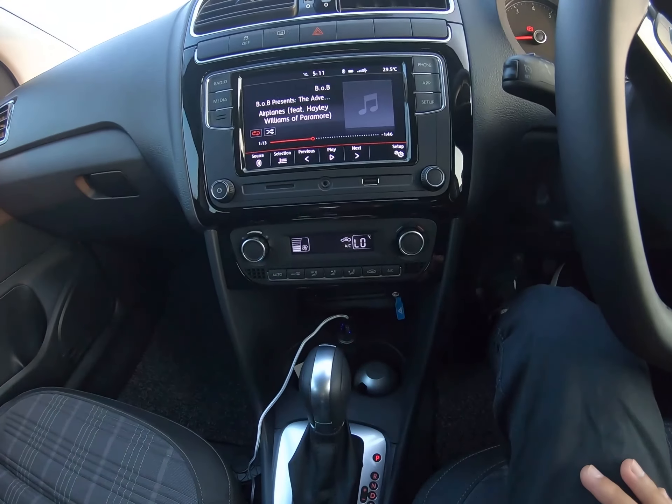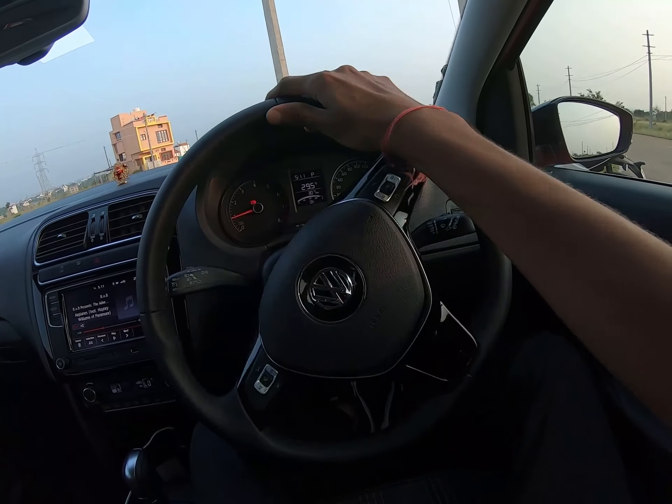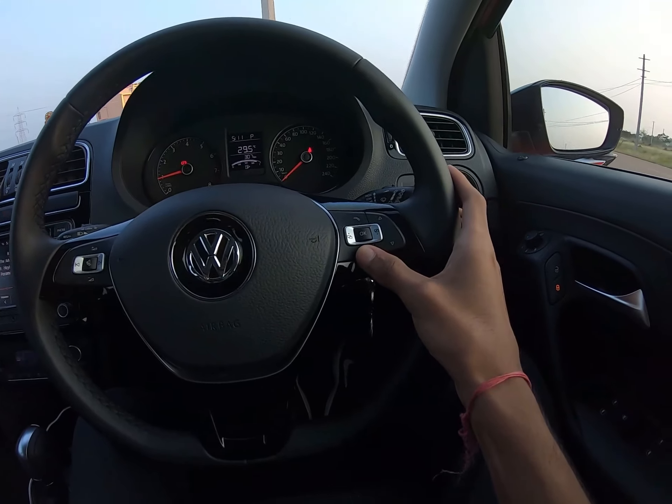That is your auto AC. This is the flat-bottom leather-wrapped steering wheel which feels really premium to hold. Those are your music controls and then those are your controls for the digital MID display.